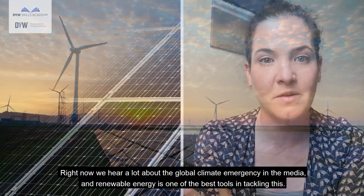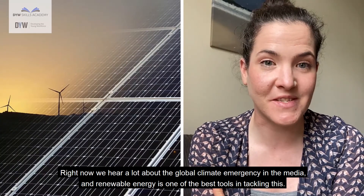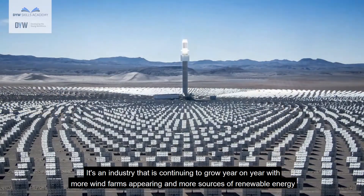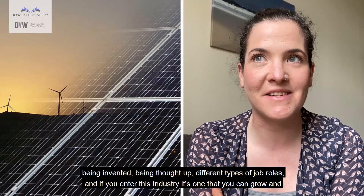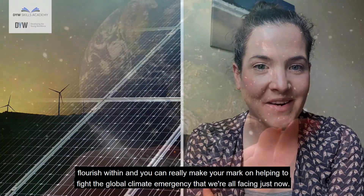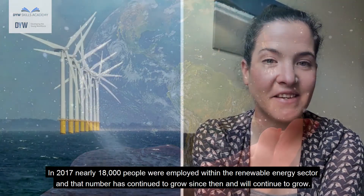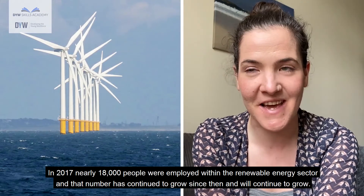Right now we hear a lot about the global climate emergency in the media, and renewable energy is one of the best tools in tackling this. It's an industry that is continuing to grow year on year, with more wind farms appearing and more sources of renewable energy being invented and thought up, with different types of job roles available. In 2017 nearly 18,000 people were employed within the renewable energy sector and that number has continued to grow since then and will continue to grow.